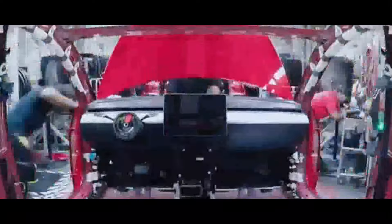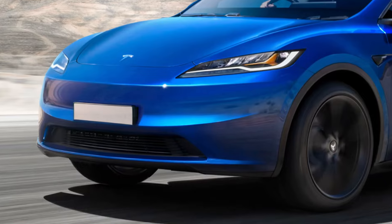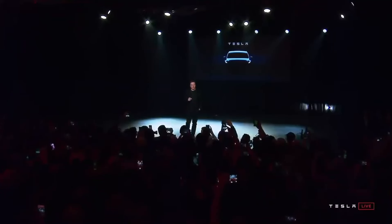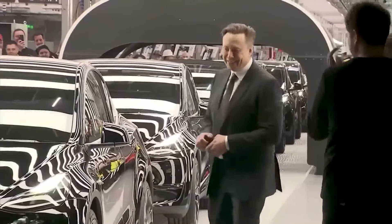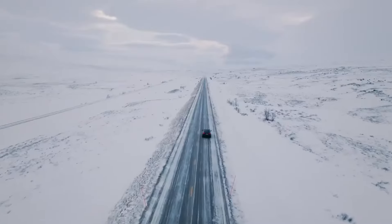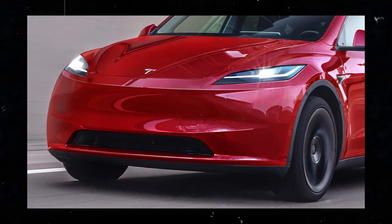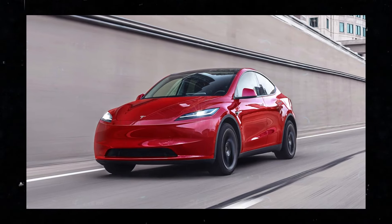As we approach the launch of the Tesla Model Y Juniper, it's hard not to get excited about the future of electric vehicles. Under Elon Musk's visionary leadership, Tesla continues to redefine the standards of the automotive industry, promising a more advanced, sustainable, and thrilling driving experience than ever before. If you're not yet subscribed, subscribe to the channel to stay up to date with the latest news from the Tesla world firsthand. Until the next video.